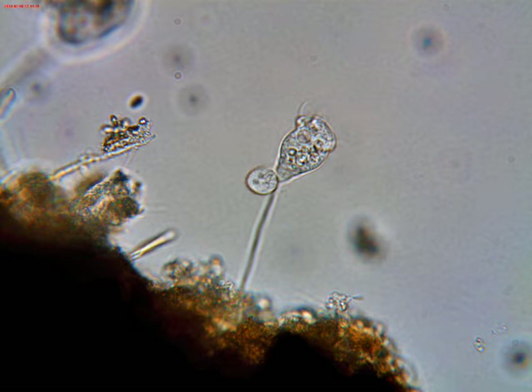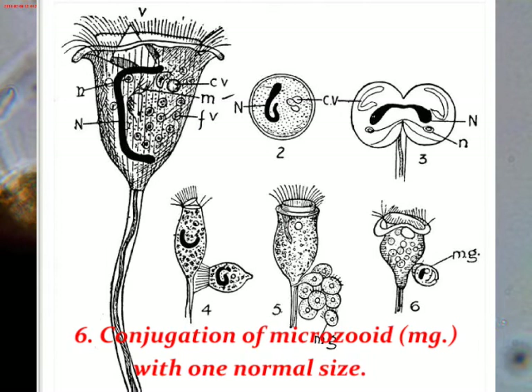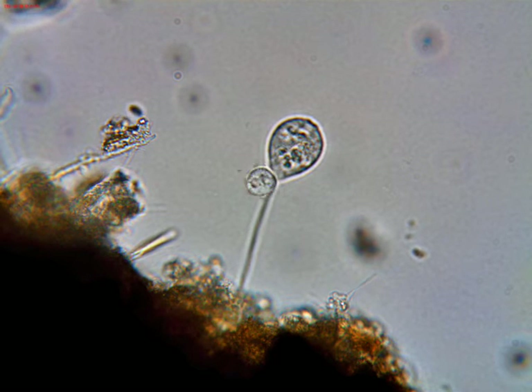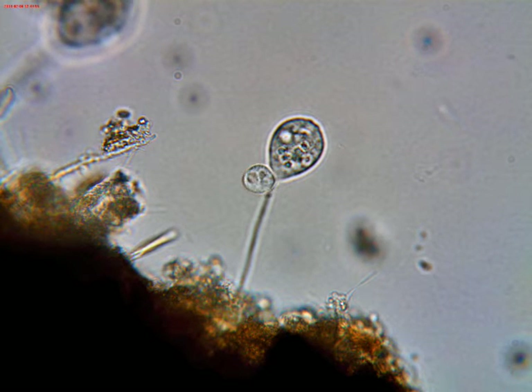I started looking around on the Internet under topics like vorticella reproduction and vorticella daughter cell and similar search topics. And I ran across an illustration showing what looked like the item I was seeing, which is number six in the illustration. The caption indicated that this was a conjugation with a microzoid. Never heard of that, never seen that — and I'm not sure that's what I'm looking at here.